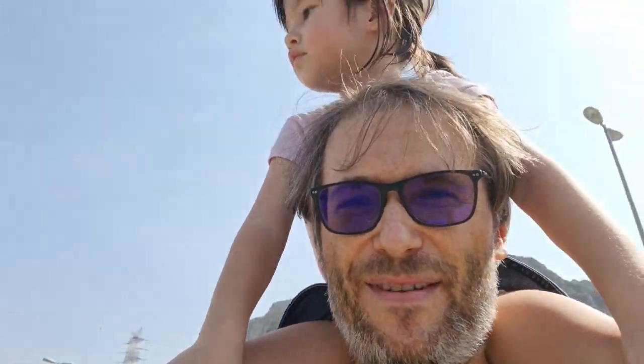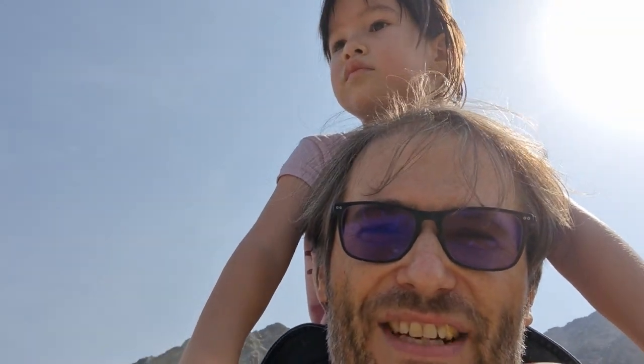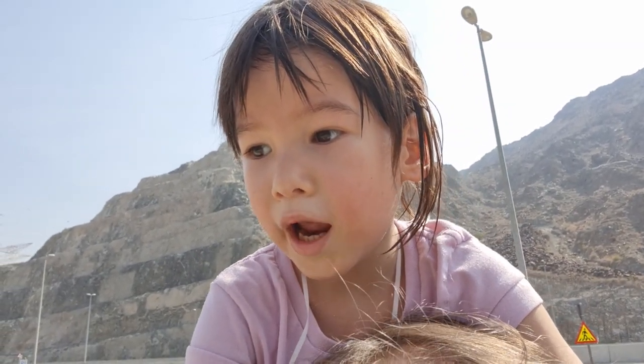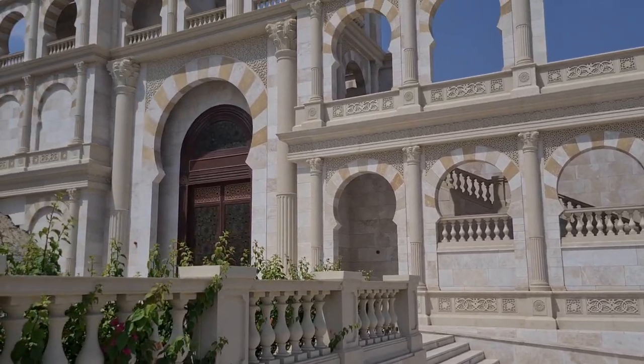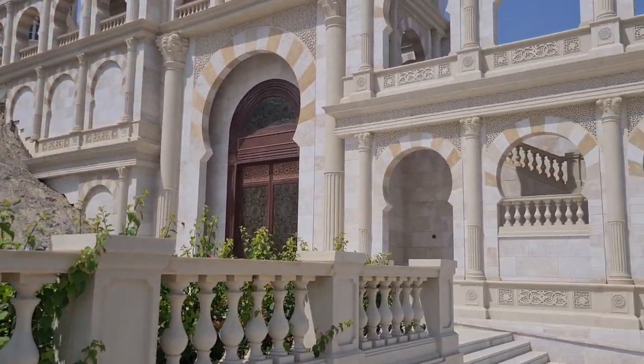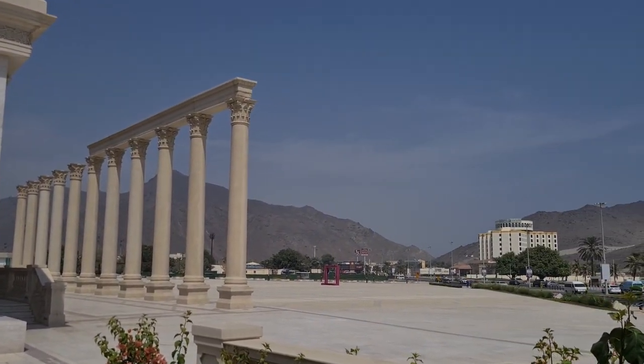Alright, let's keep going and see what else we can find on this day trip. Here is something from the olden days cut into the mountain with the arches of Greek architecture. It's pretty cool.